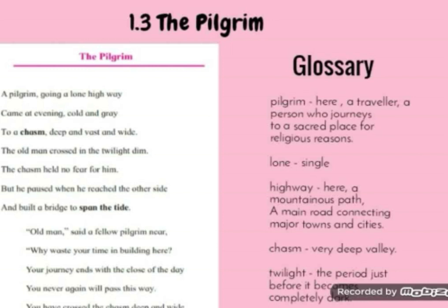Let us continue with the explanation of poem 1.3, The Pilgrim, written by Anonymous. What do you mean by anonymous? Anonymous is when we do not know who is the writer or who is the poet who has written this poem. Since we are unaware of who this person is, we address them as anonymous — unknown. Now, 'A pilgrim going a lone highway' — a pilgrim means a traveler journeying to a sacred place. Lone means single, alone, lonely.